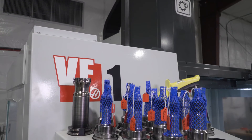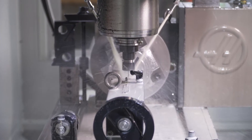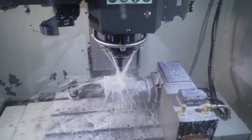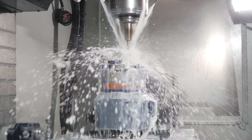We then moved the product into the VF1, where the second operation is done with the HRT-160 rotary. All of our mills have a fourth or fifth axis in them. This allows us to go from having four or five operations at a time down to maybe one or two operations.